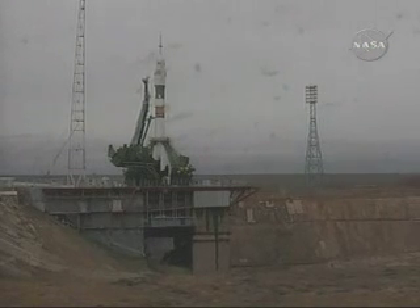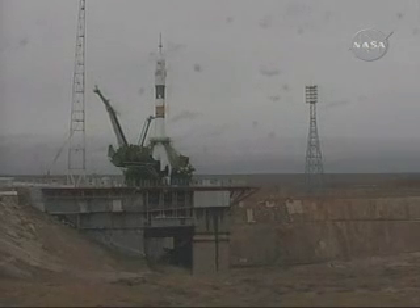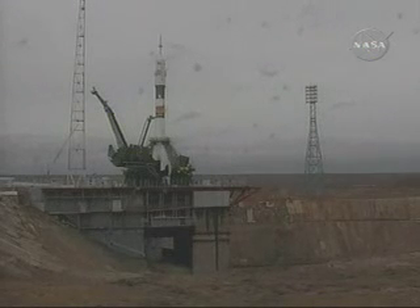T-minus 30 seconds. We see servicing tower separated. The first umbilical tower has separated from the vehicle. T-minus 23 seconds. T-minus 15 seconds.